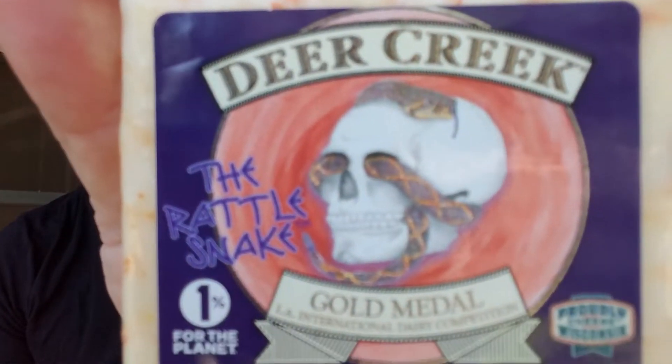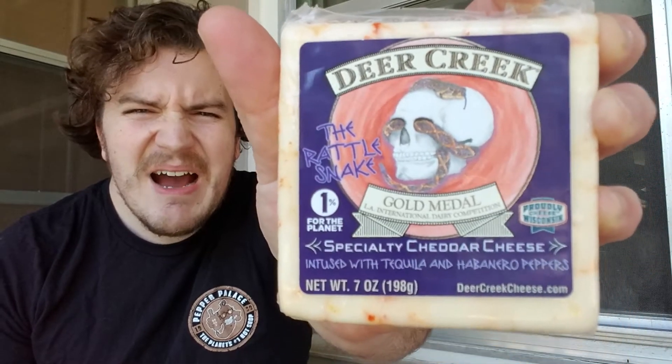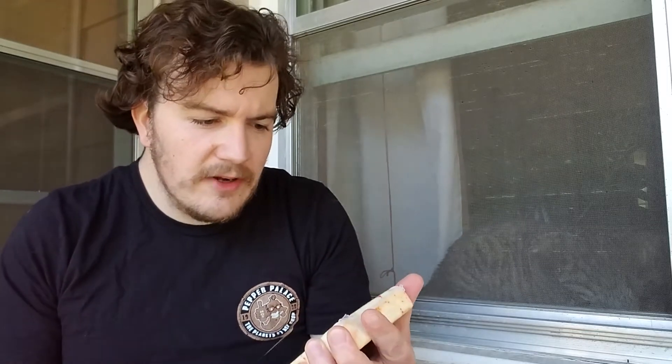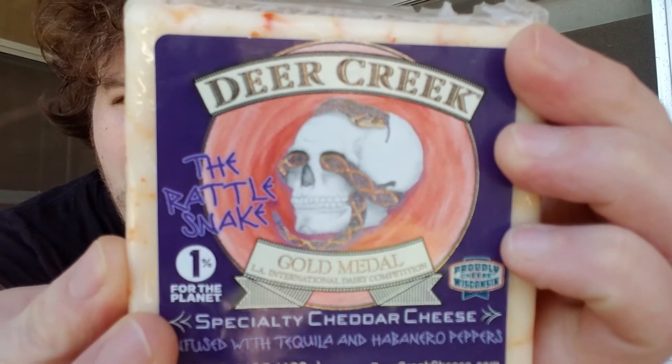Today, what we have from Deer Creek Specialty Cheeses — Deer Creek Cheese — The Rattlesnake. Habanero tequila infused cheddar cheese. It looks pretty good. It says gold medal in the LA International Dairy Competition. The Rattlesnake, 1% for the planet — they're giving back, baby. Proudly Wisconsin cheese, specialty cheddar cheese infused with tequila and habanero peppers. DeerCreekCheese.com. Pretty gnarly stuff.